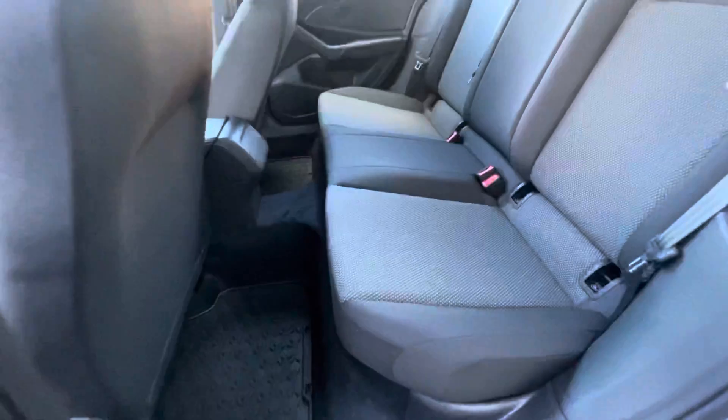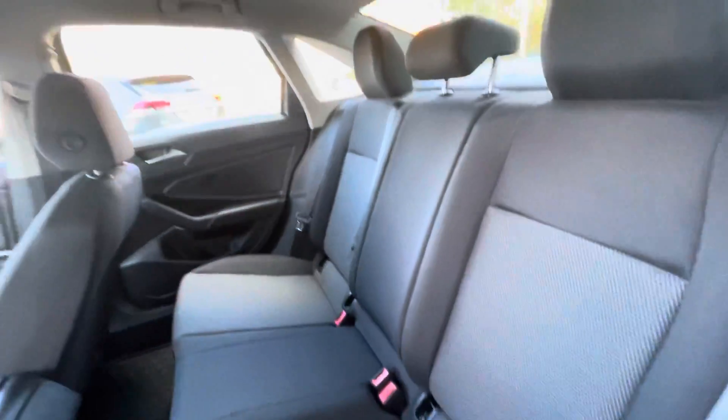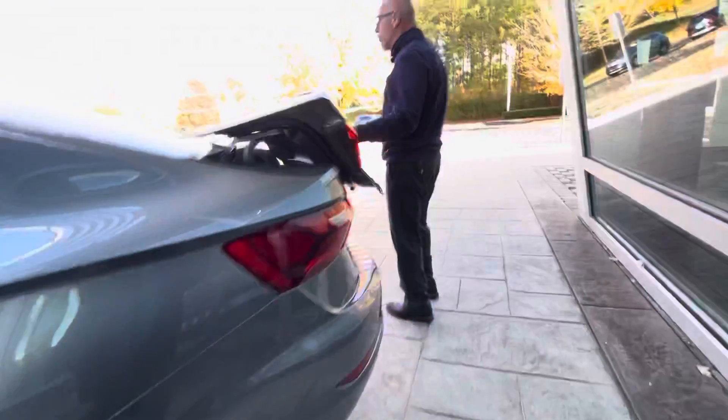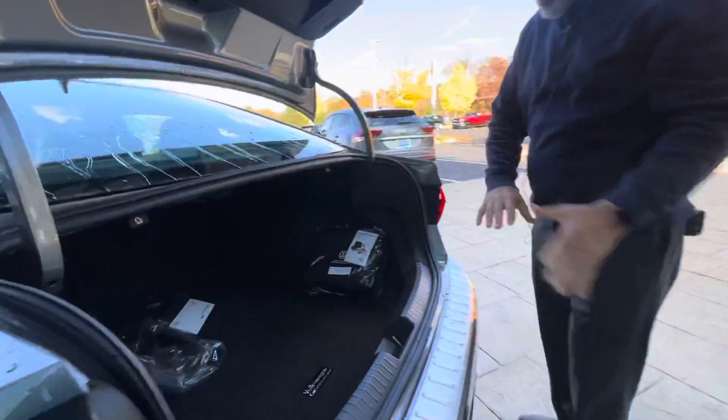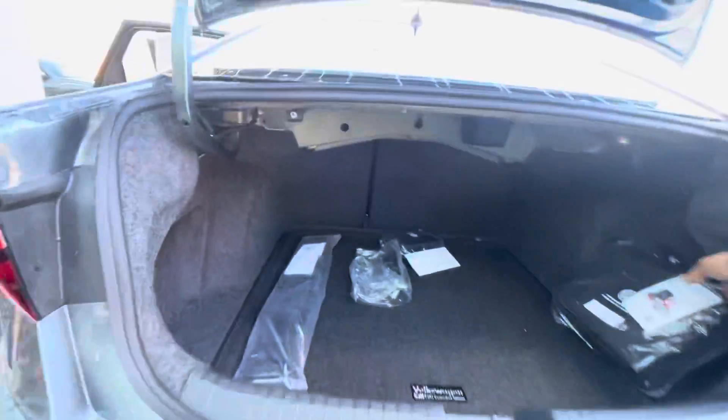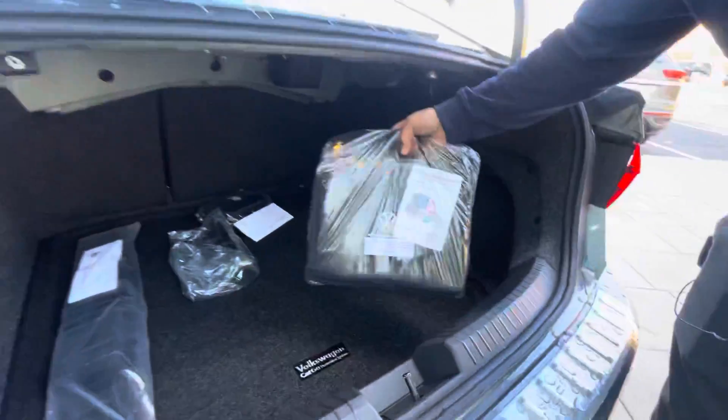This is the backseat of the Jetta — very roomy, a lot of space in these things. And of course a big trunk. Volkswagens have big trunks — it's deep and big — and the rear seats do fold forward. These come with a roadside assistance kit as well.